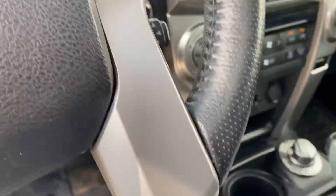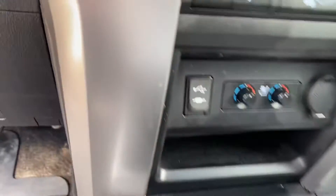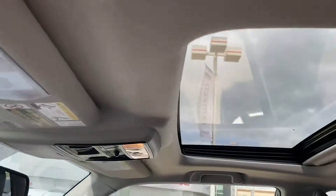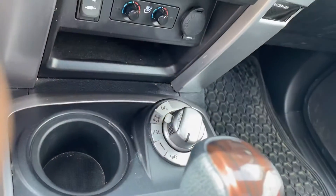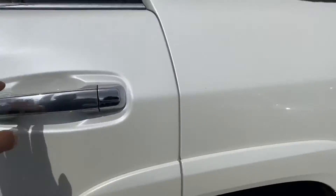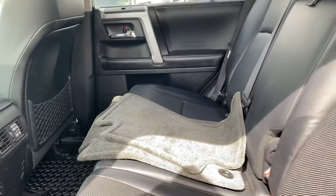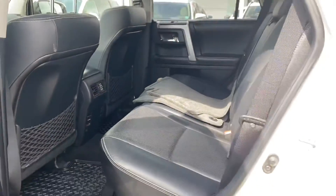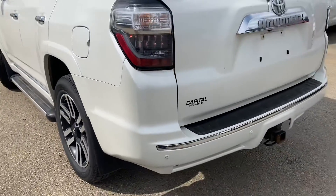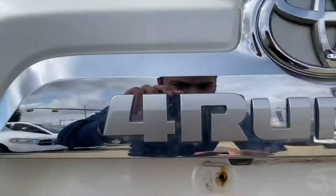You have the car seat, nice and clean in the back as well. You also have backup sensors, this one also got your hitch, and you got your backup camera.